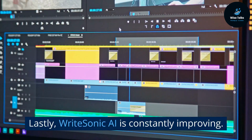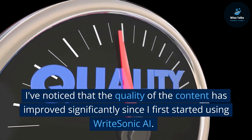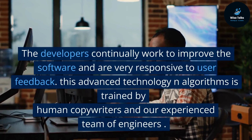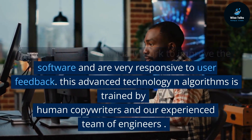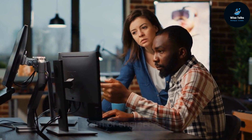Lastly, WriteSonic AI is constantly improving. I've noticed that the quality of the content has improved significantly since I first started using it. The developers continually work to improve the software and are very responsive to user feedback. This advanced technology and algorithms is trained by human copywriters and an experienced team of engineers.